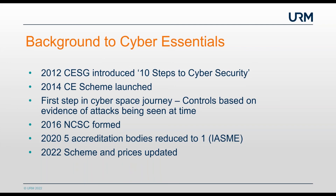Then in 2016, the NCSC was formed and took over the Cyber Essentials scheme, becoming the sole owner of the scheme itself. In 2020, five accreditation bodies were reduced to just one, which is now IASME, and they create the questions aligned to the guidance by the NCSC. In 2022, the scheme and its pricing were updated to reflect the ever-changing cloud world that we're in now.